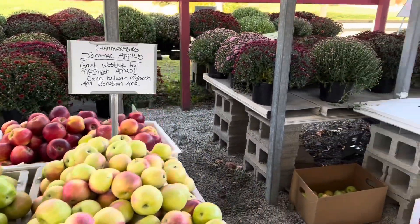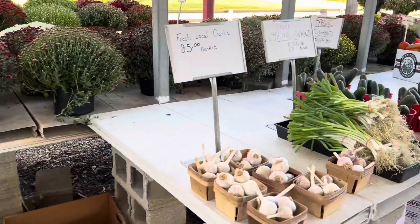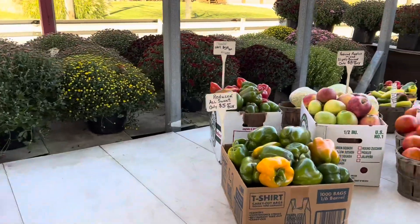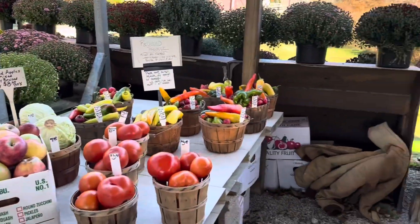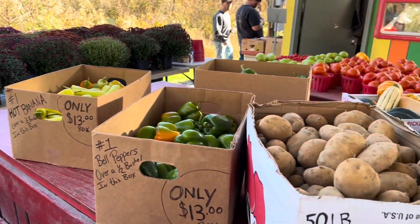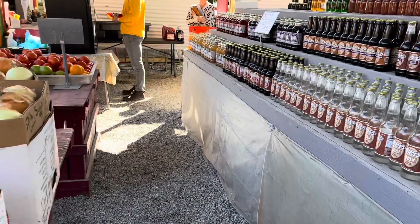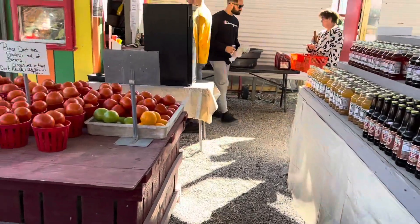They've got some fresh garlic, onions, cucumbers, boxes of onions and potatoes, and also got tomatoes.